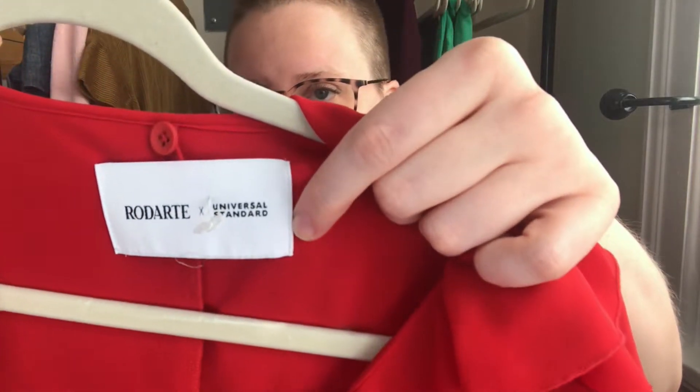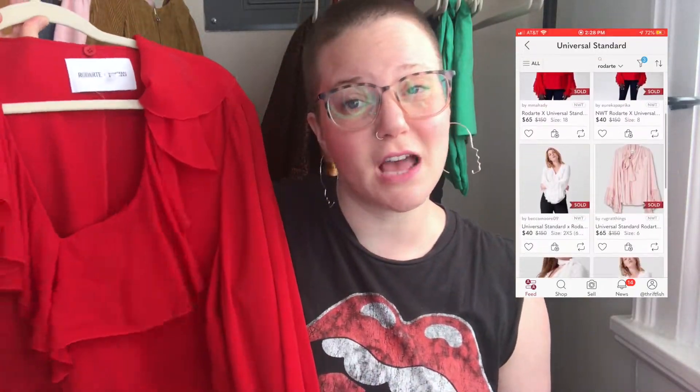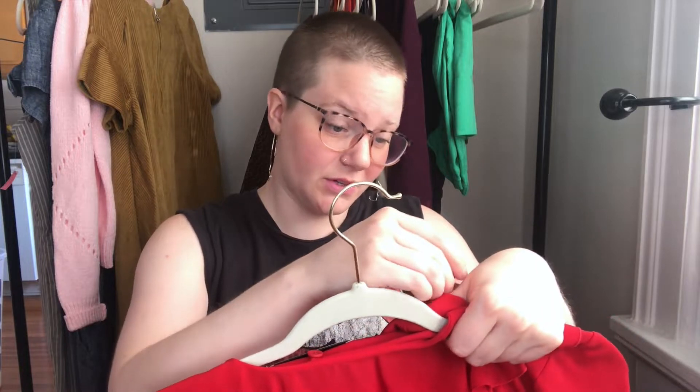This is a collaboration between two brands — Road Art and Universal Standard, which I've picked up before but never Road Art. It's a ruffle shirt. Unfortunately I did discover the tie around the neck that's supposed to come with it is missing, but I should still be able to get around 30 to 40 dollars for this top. Most are going for 50 to 60. Universal Standard has its own sizing so I'll probably just do measurements.